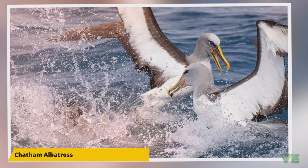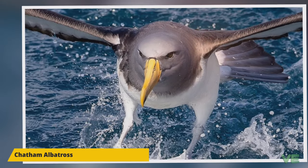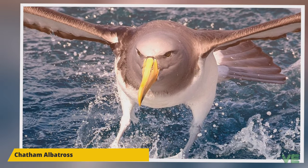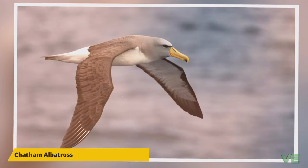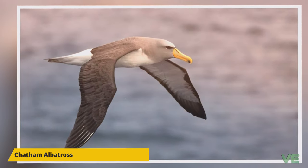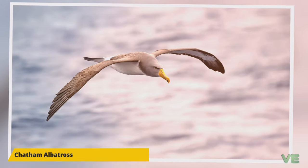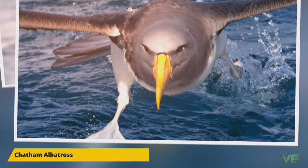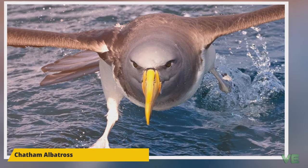The Chatham Albatross, with the White-capped and Salvin's Albatrosses, were all considered the same species until a 1998 book by Robertson and Nunn. Other experts followed suit, including BirdLife International in 2000, Brooke in 2004, Hackett in 2006, and SACC in 2008, though some such as James Clements did not agree. The Chatham Albatross was first described as Diomedea eremita by Robert Cushman Murphy in 1930, based on a specimen from Pyramid Rock.